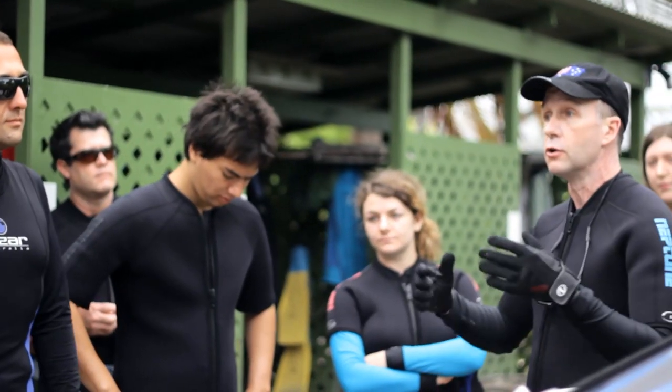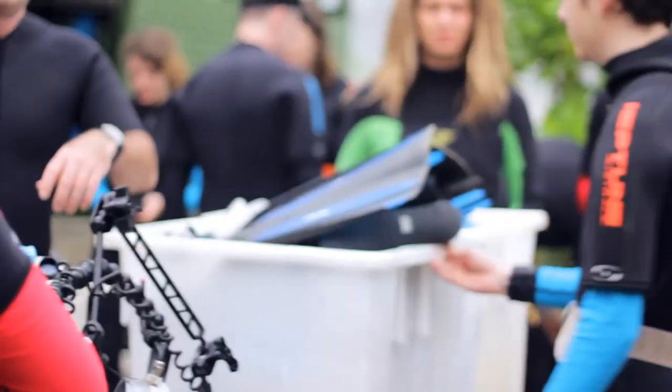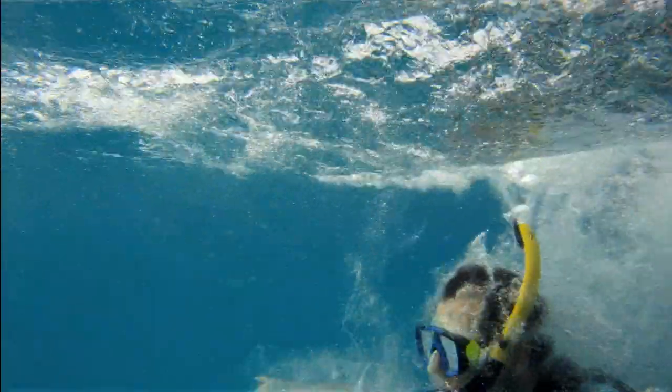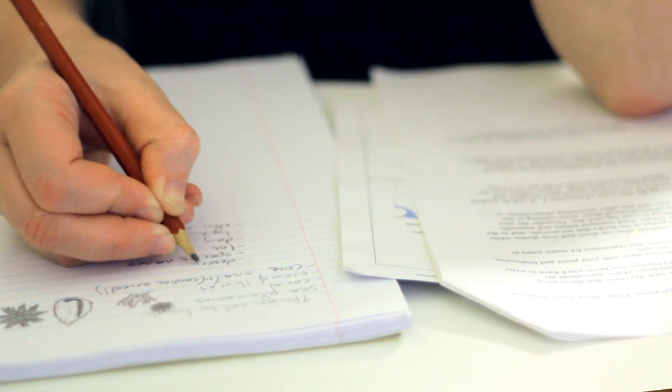We've got a lot of work to do — we're not really lazing around or being left to our own devices. Pretty much from the morning it's all snorkeling, briefings, debriefings, lectures, and then we have a field journal which we have to fill out, so every day is pretty well filled.